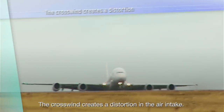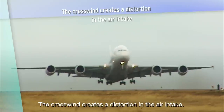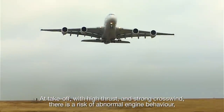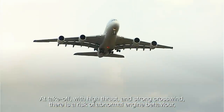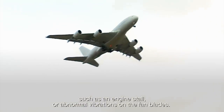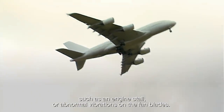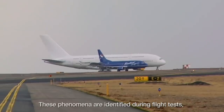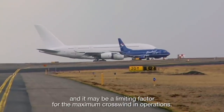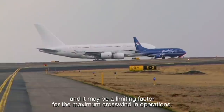The crosswind creates a distortion in the air intake. At take-off, with high thrust and strong crosswind, there is a risk of abnormal engine behaviour, such as an engine stall or abnormal vibrations on the fan blades. These phenomena are identified during flight tests, and it may be a limiting factor for the maximum crosswind in operations.